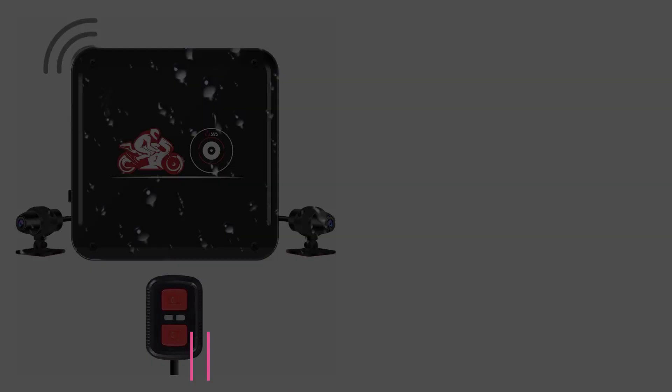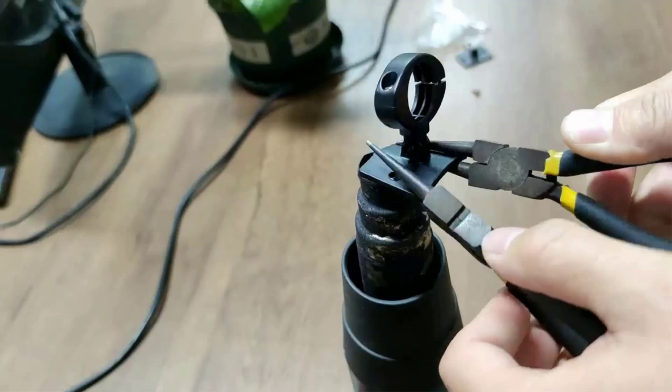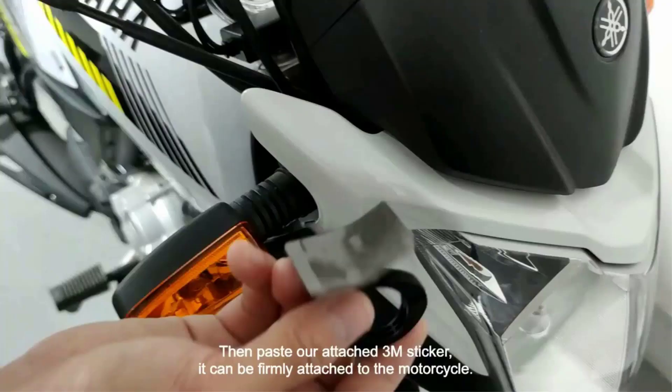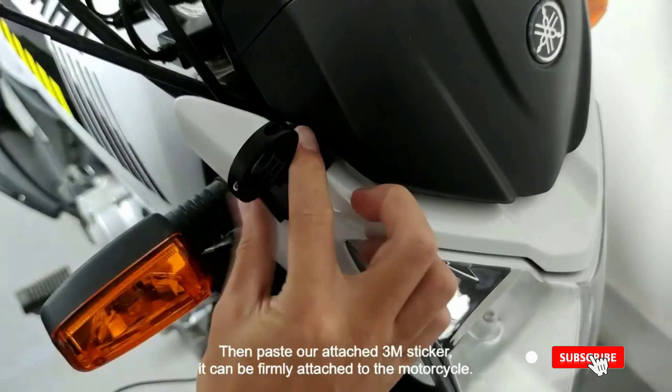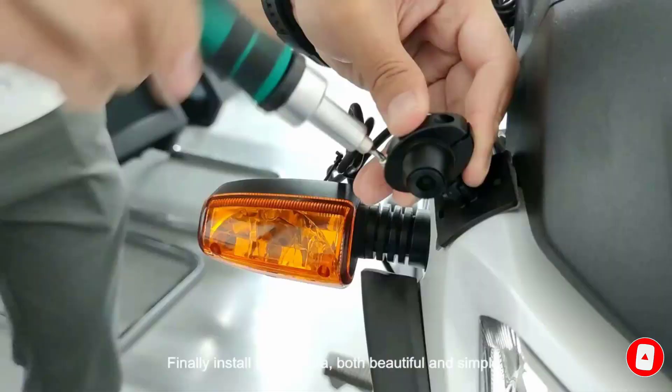Number 4: the Sisto No Screen Dual Dashcam. If budget is your priority but you're looking for a motorcycle dashcam with multiple features, the Sisto No Screen Dashcam is a complete choice. It comes with a waterproof metallic shell that is strong, heat-resistant, and provides a stable system. Most importantly, it must have good video resolution — and the Sisto No Screen Dashcam never disappoints with its dual HD 1080p resolution.